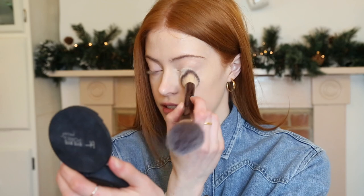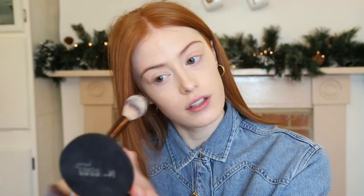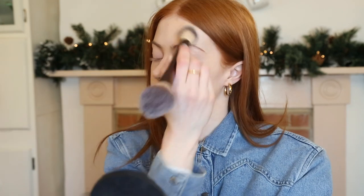To powder my face I've been using the IT Cosmetics Bye Bye Pores pressed powder. I take this Hourglass brush, use the little end first, and just set around my eyes and then on my chin and any areas I definitely want to stay put all day.